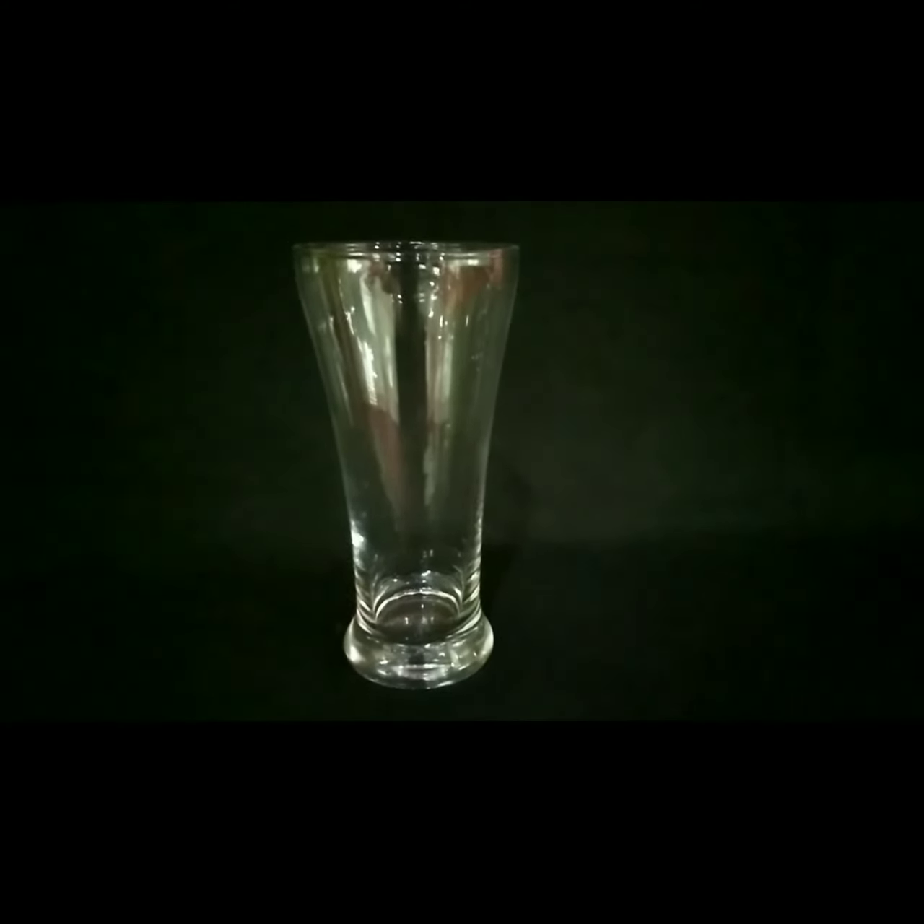This glass is known as a pilsner, and it is also used for service of beer. The famous cocktail martini is served in this glass, and it is known as a martini glass.